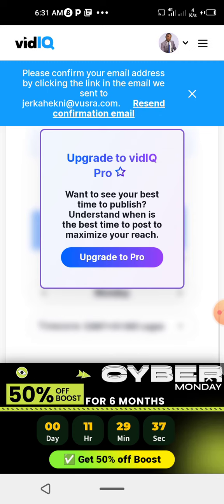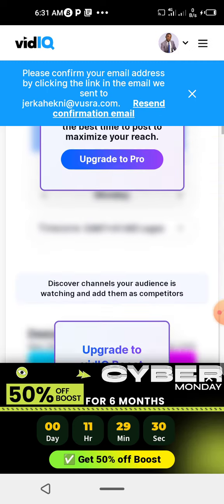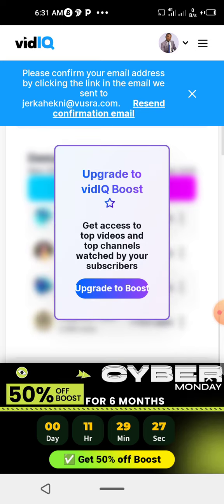You can upgrade here if you want to do Pro. But for now I want to do Boost. So you come to Boost here and then click 'Upgrade to vidIQ Boost'.